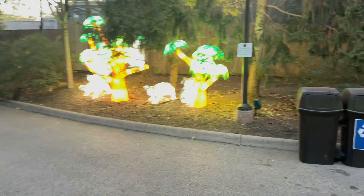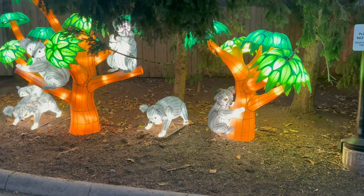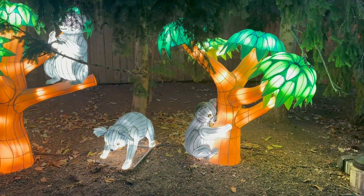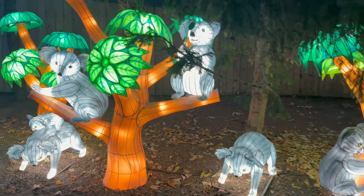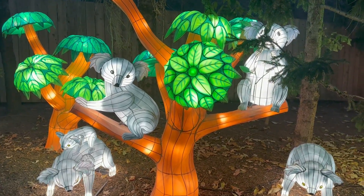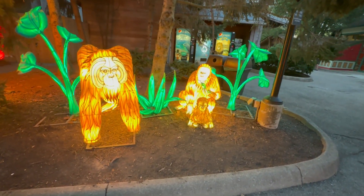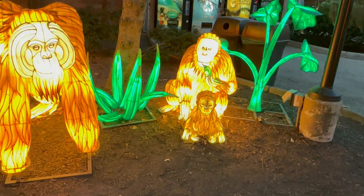We're going to sneak a peek at the cute little koala lanterns. It turned out to be a wonderful night — we thought it was going to be super hot but it's just a little warm. Over here there are orangutan lanterns — it's a little family, just like us, with little baby Clementine.